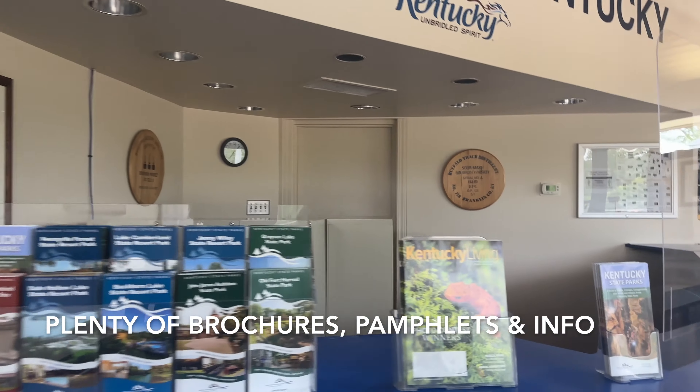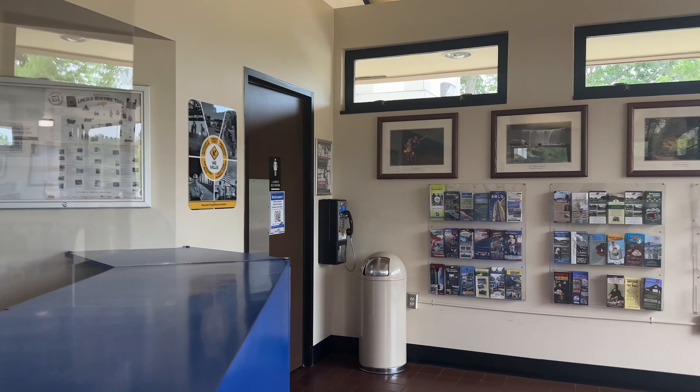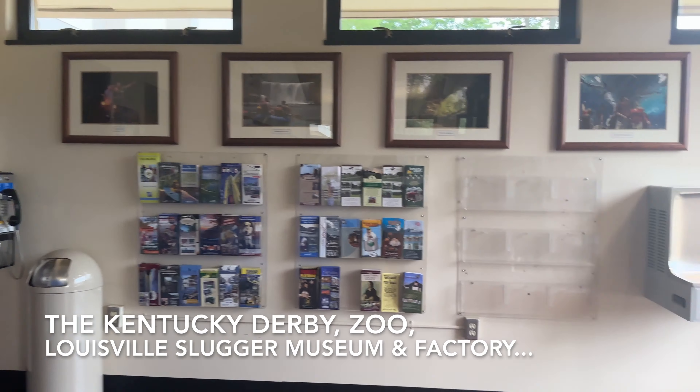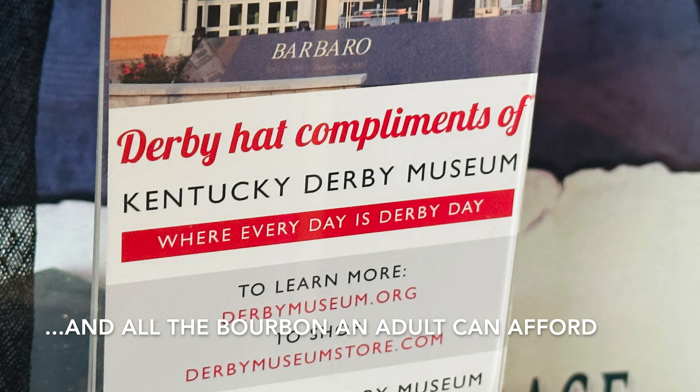If there isn't a host on duty, it doesn't matter. There's just plenty of information for you to take. The exhibit showcase highlighted all of the things that Kentucky is known for.